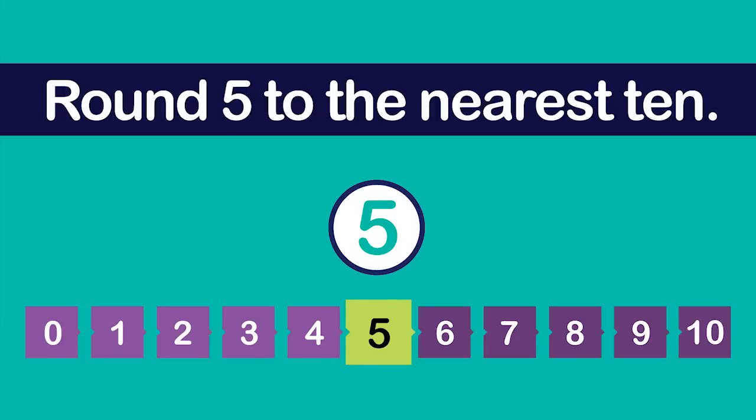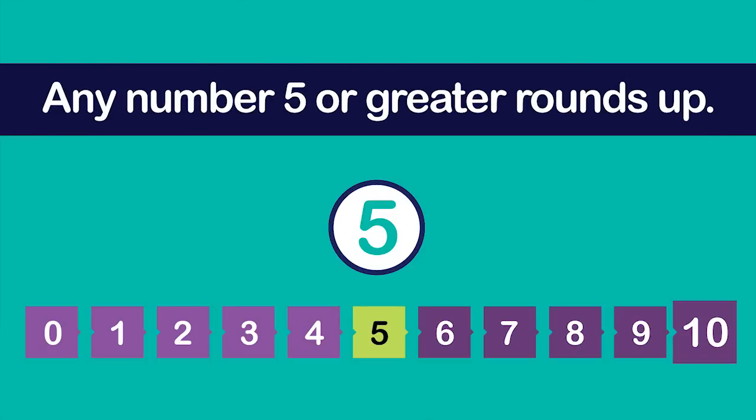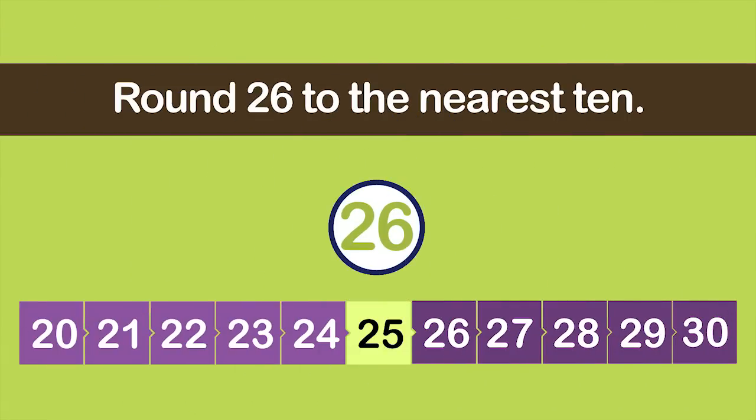What about the number 5? Try rounding it to the nearest ten. Five is the midpoint between zero and ten, so the distance to both numbers is the same. As a rule, the number 5 always rounds up — any number five or greater rounds up. The digit in the tens place increases by one and the number to the right becomes a zero. Five rounded to the nearest ten is ten.